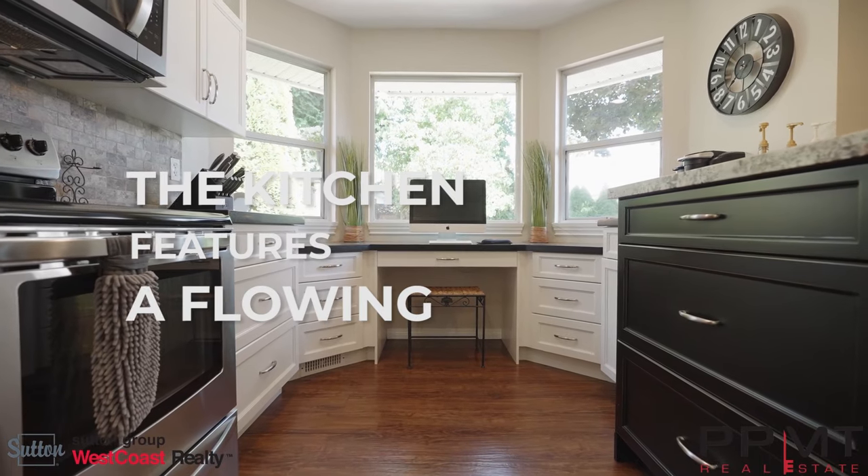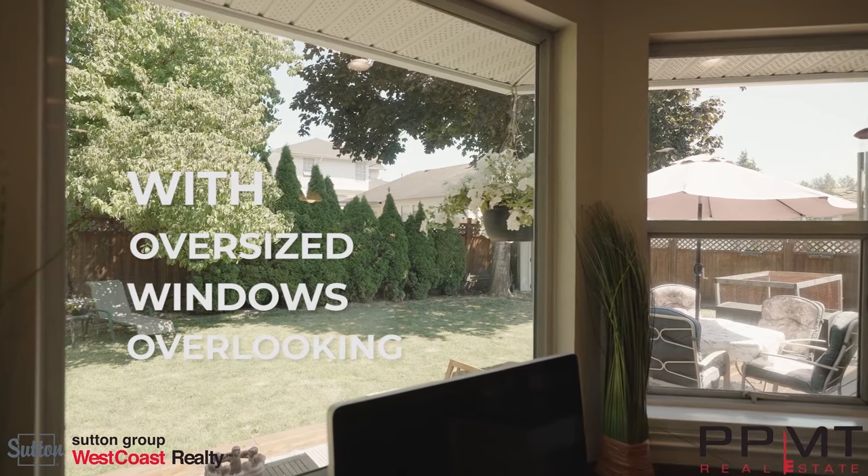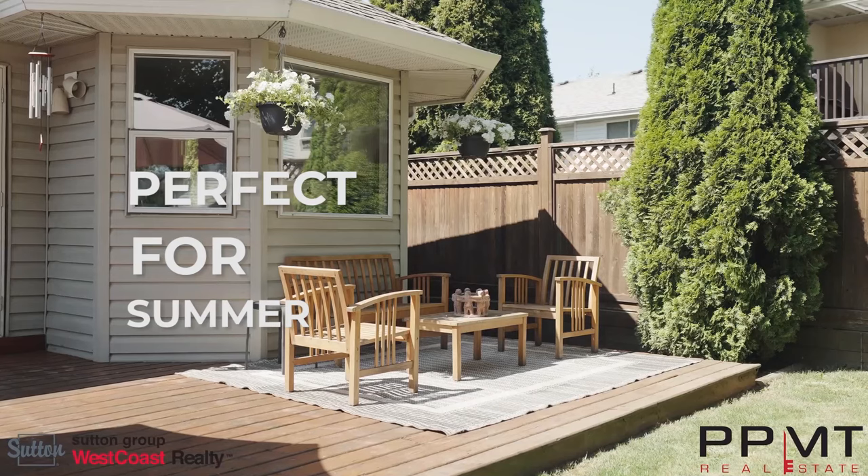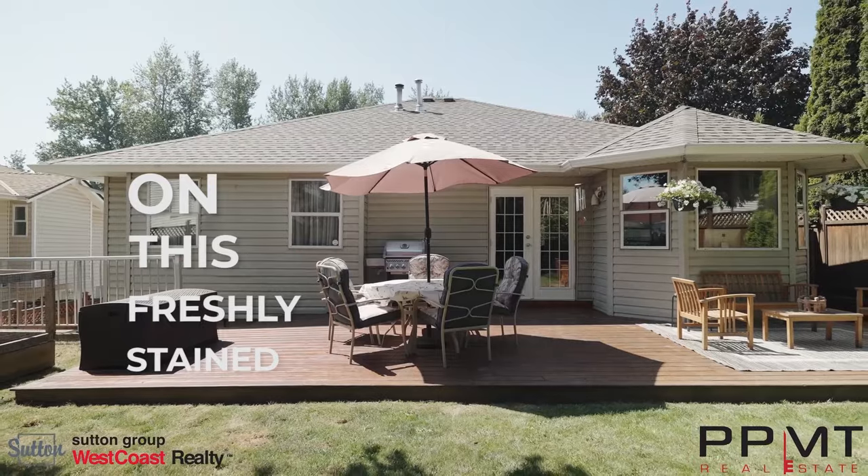The kitchen features a flowing layout with oversized windows overlooking the fully fenced yard and a walkout patio, perfect for summer days on this freshly stained patio.